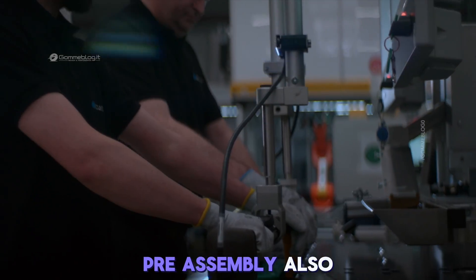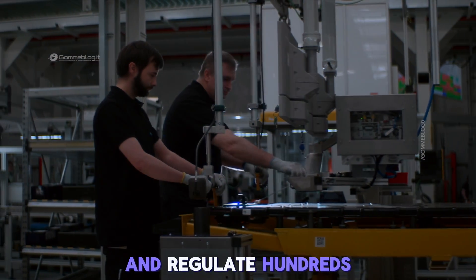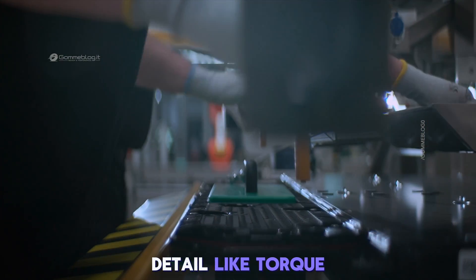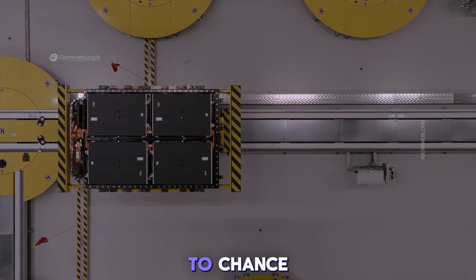Pre-assembly also includes the precise arrangement of bus bars, current sensors, and fuses that will channel and regulate hundreds of amps of electrical energy within the pack. Even the smallest detail, like torque on a screw, is logged and monitored in real time. Nothing is left to chance.